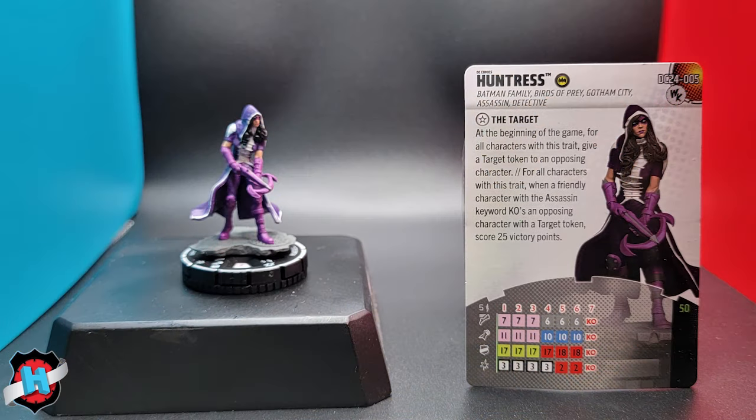Let's talk about Huntress here. I enjoy her — I think she's kind of fun. Her keywords are Batman family, Birds of Prey, Gotham City, assassin, and detective. Take a look at her dial. It's got the sidestep, the combat reflexes — pretty fun, just kind of shooting from the shadows. Then it's more of a run and gun, last-ditch effort dial.